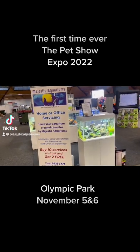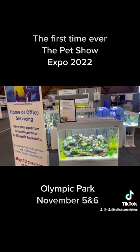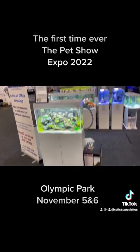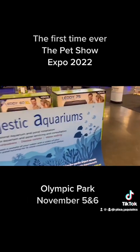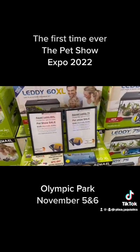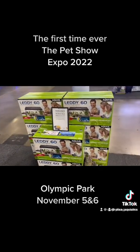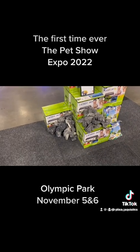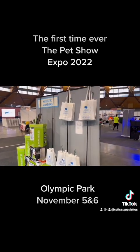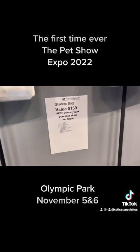Here we are setting up for the first ever pet show here in Sydney, at Majestic Aquariums. We've got an Aqua L Glossy 80 aquarium at a super cheap price. We have Leddy 75s, 60XLs, Leddy 60s, Leddy 40s, and various aquascaping rocks. Any tanks you buy today, you get a free show bag — a starter bag with $139 worth of stuff in it.